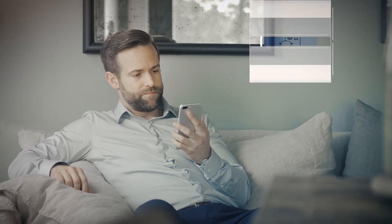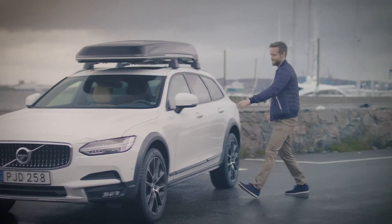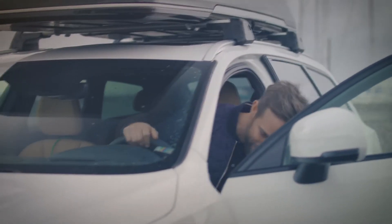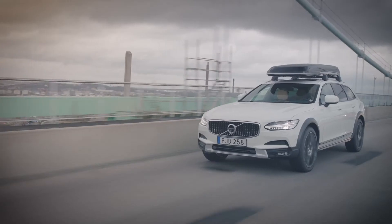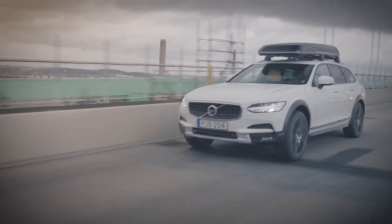During your subscription period, you can also get access to another Volvo model for a predefined period of time. Because we know that our customers have different needs throughout the year — so if you need a large car for a weekend in the outdoors, we help you out.